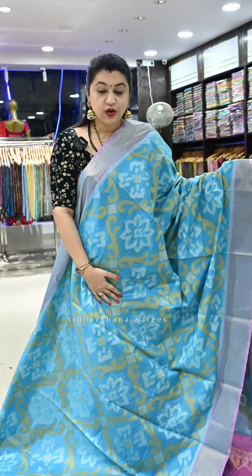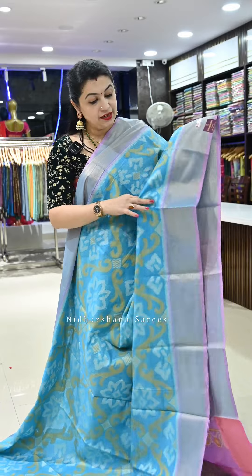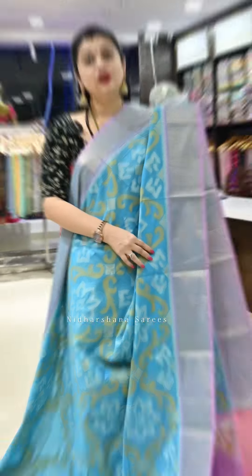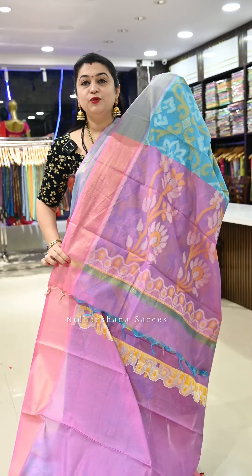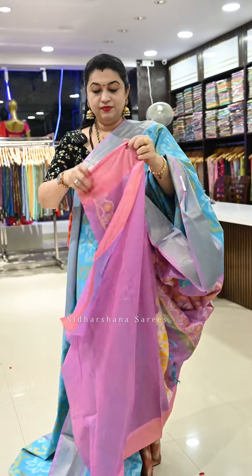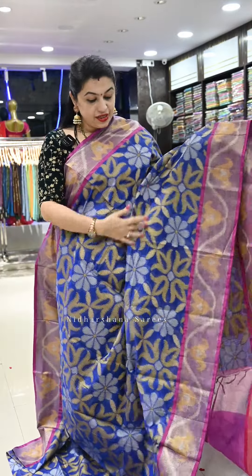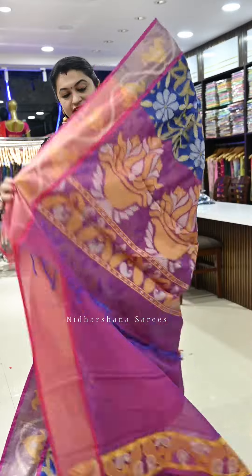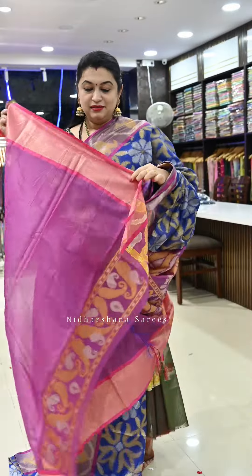Saree number twenty-three is a beautiful turquoise blue color. Saree number twenty-four is a bright shade in this catalogue — a beautiful dark blue with magenta color combination and a beautiful pallu with a matching blouse piece.